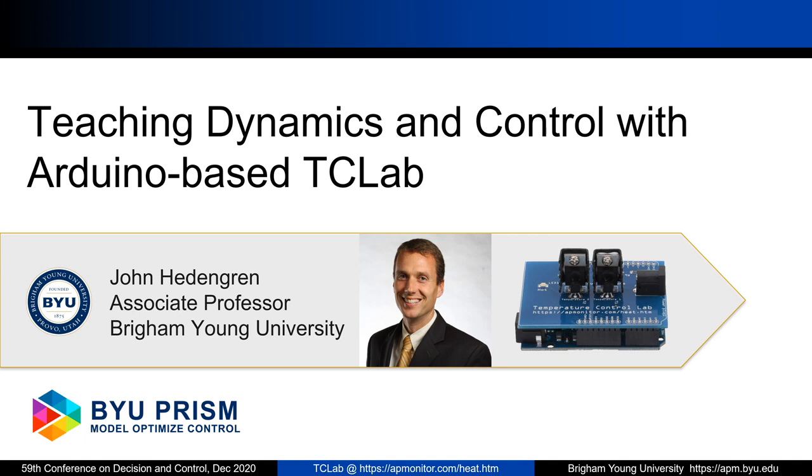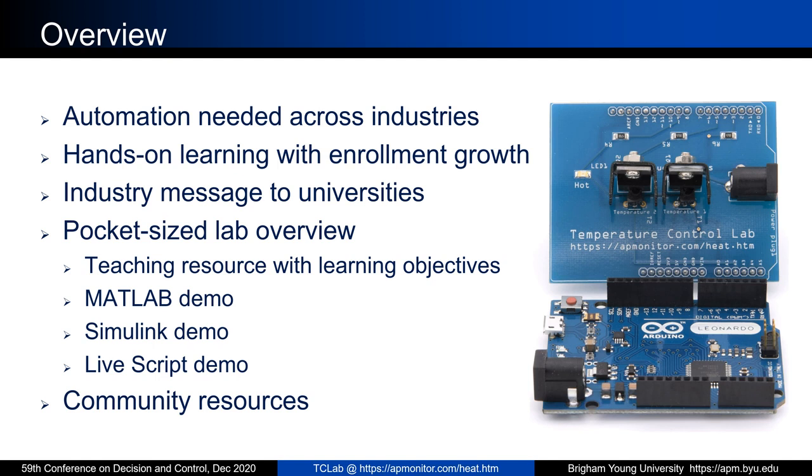Hello, my name is John Hedengren and I'm an associate professor at Brigham Young University. I'm going to be talking today about teaching dynamics and control with an Arduino-based temperature control lab. An overview of some of the things I'll share are why automation is needed across industries, hands-on learning and some of the challenges with enrollment growth, an industry message to universities on skills and abilities needed from students, a pocket-sized lab overview with teaching resources, a MATLAB Simulink and MATLAB LiveScript demo, and some community resources.